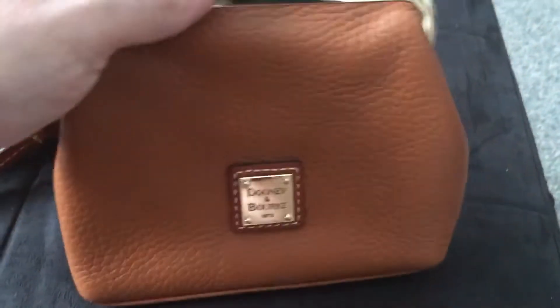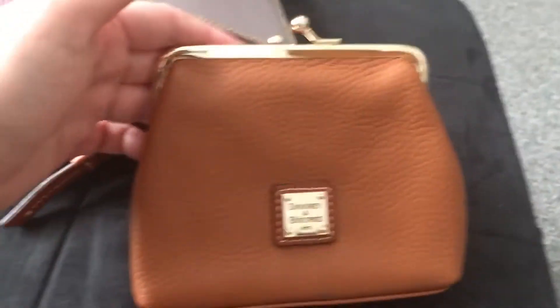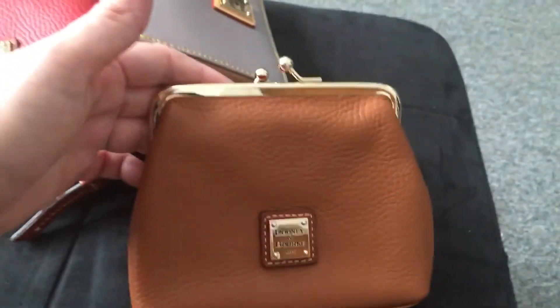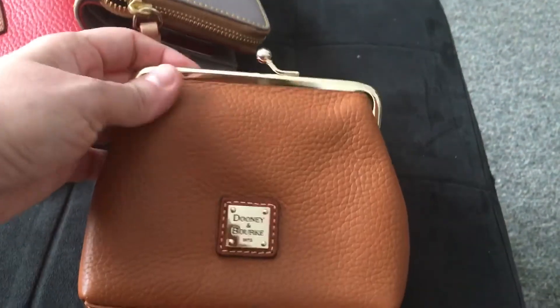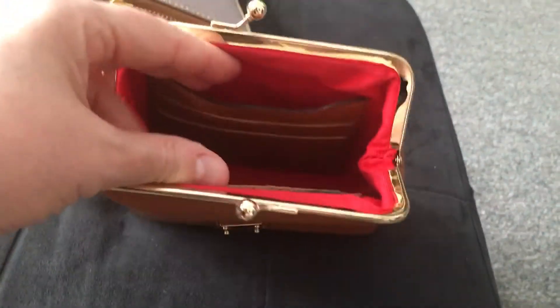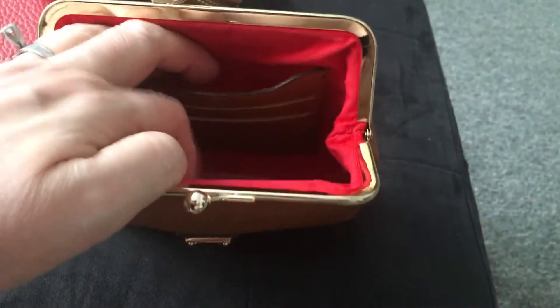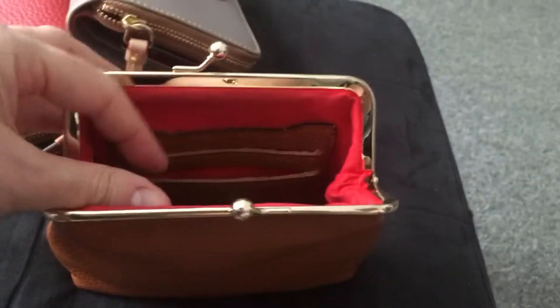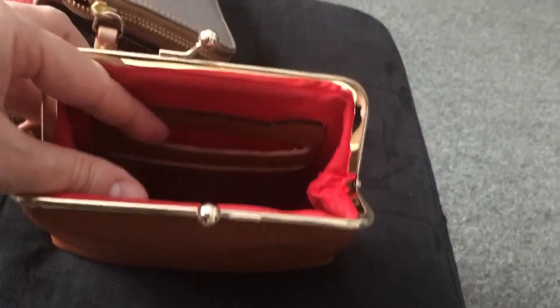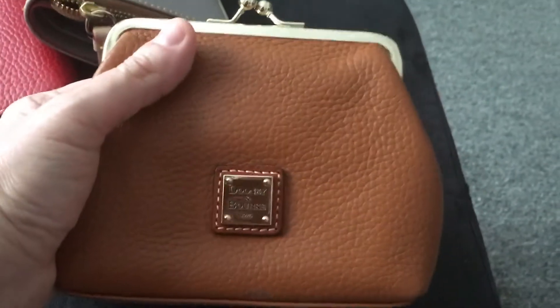The third wallet I purchased — I actually researched and sought this out specifically for the style. I saw it on a colleague of mine who was carrying a black version, and I just fell in love with it immediately and said I've got to have one. I bought it in tan because I'm a big neutral color fan. It's very classic and timeless. It has three card slots on each side and you can put additional cards and cash in the middle. It's also made of pebbled leather and it's so beautiful.